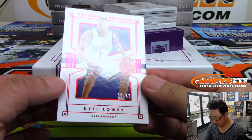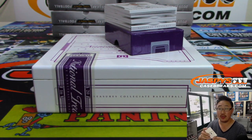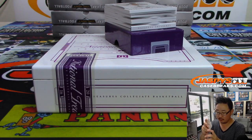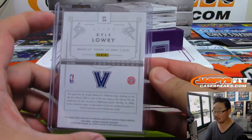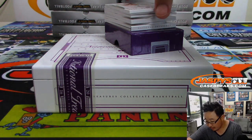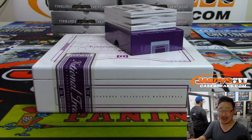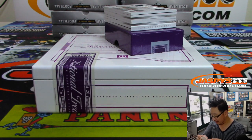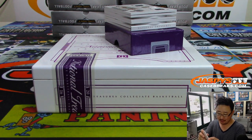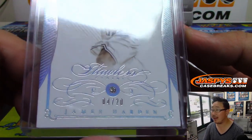We've got Kyle Lowry, 36 out of 49 — that goes to George and number six. We've got... wow. James Harden Diamond, four out of 20. That is a smoking hit, going to Ryan Redman with number four.